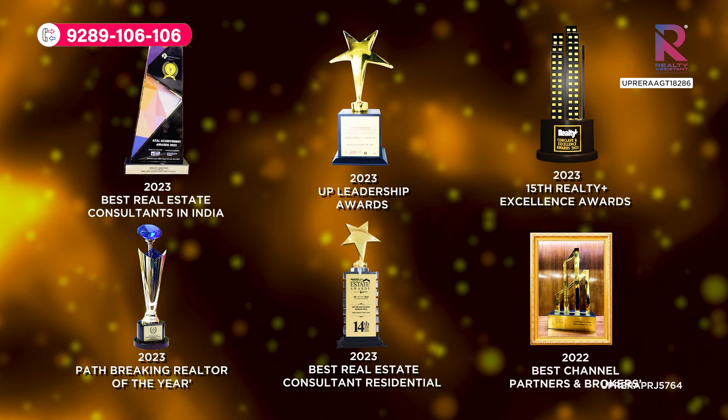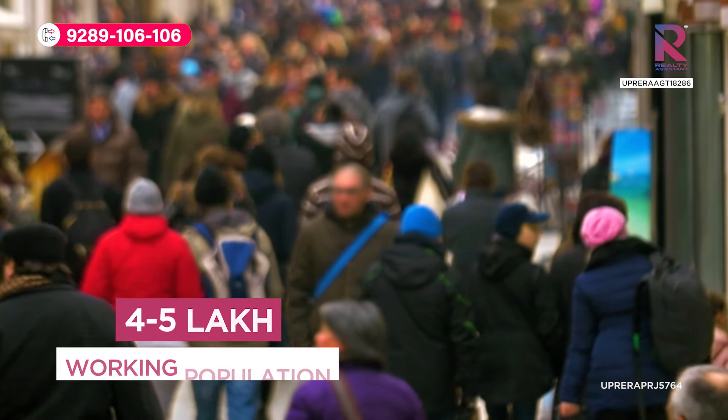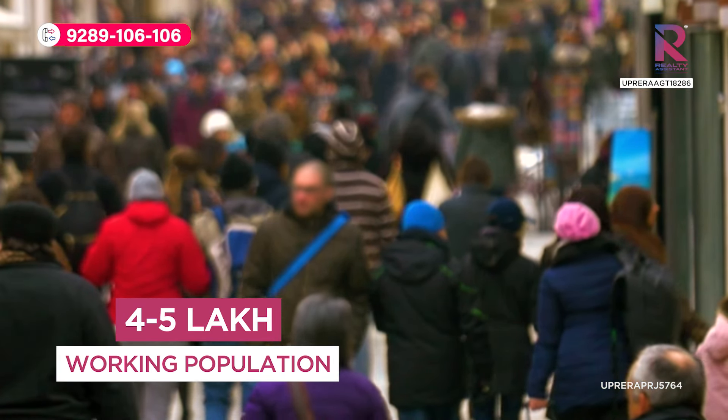Realty Assistant is the most trusted company where we guide you for the best investment opportunities. In Noida Expressway, the walking population is almost 4 to 5 lakhs, and to get out of traffic, everybody is finding their home near Noida Expressway.